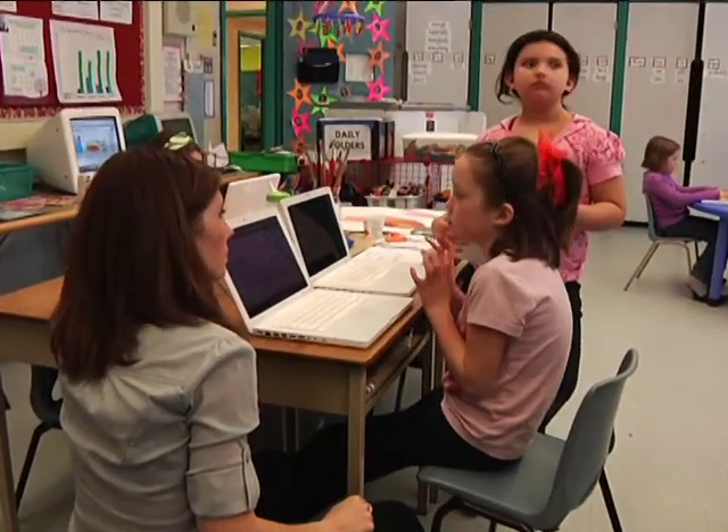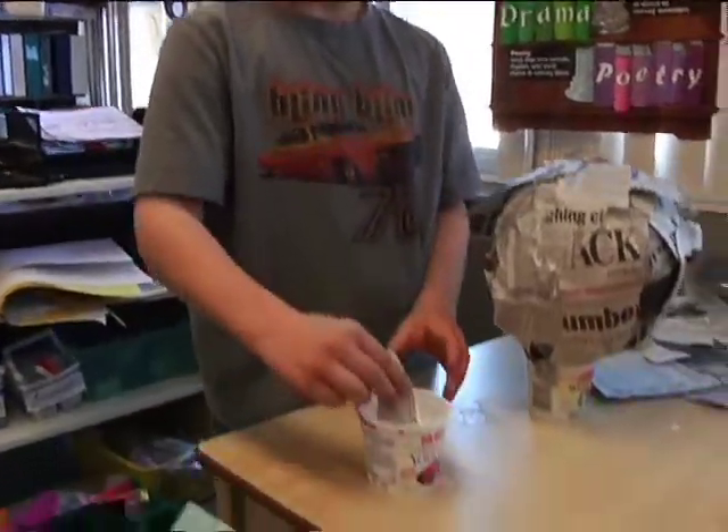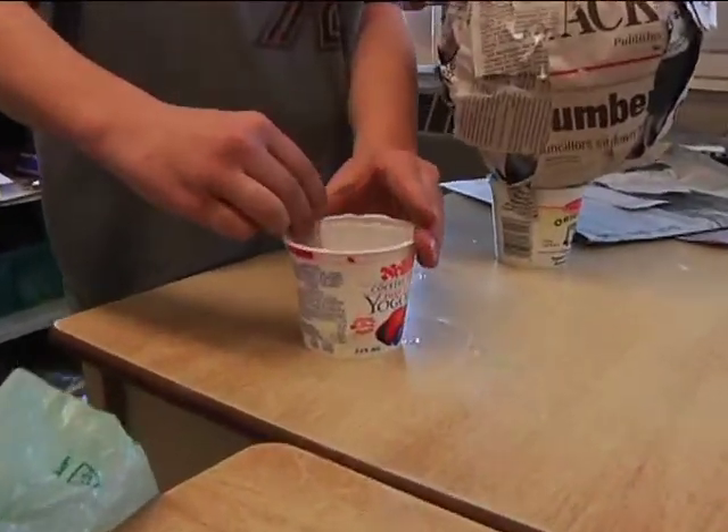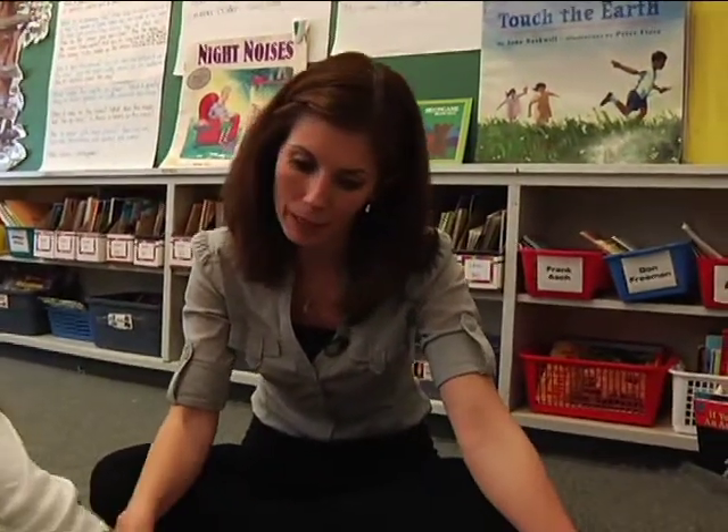Students are fully engaged in their inquiry about the moon. They select an area of interest to explore and then pursue that topic in a way that works for them. Their curiosity is nurtured and their information skills are developed in an authentic way that builds self-confidence.